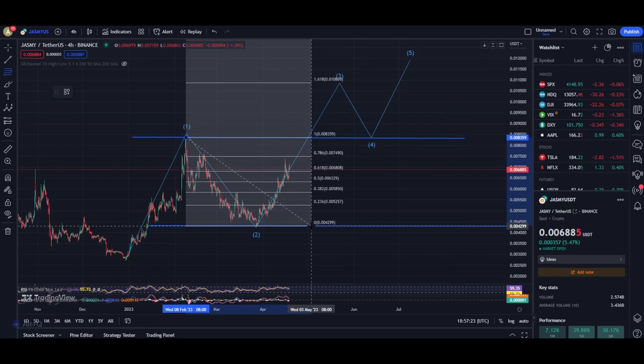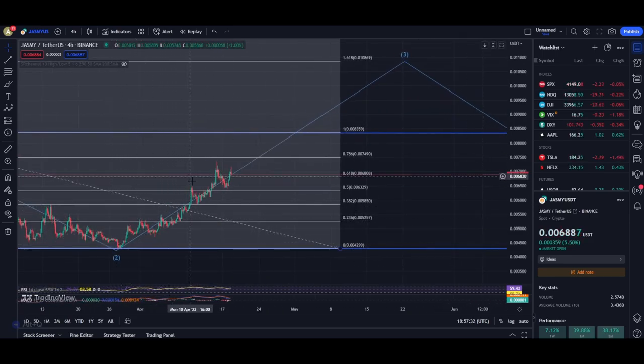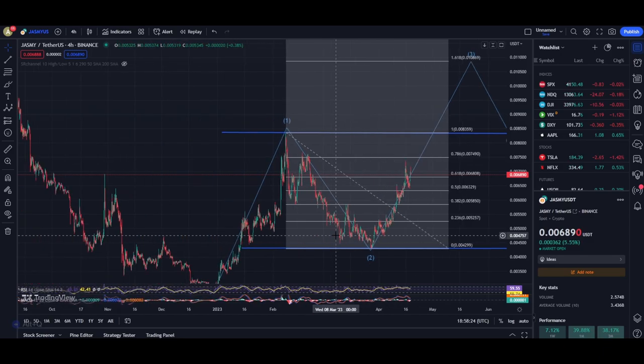I'm going to be drawing some Fibonacci retracement levels so we can know much better about what's happening. Zooming in, you can see we are forming some crazy 1-2-1-2 setups — a first wave up, second wave down, first wave up, second wave down — and the pattern is repeating again and again. At this moment we are facing some difficulty breaching the level at about 0.0068, but I personally believe this support level is going to hold. The next short-term price target is to break through the Wave 1 high at about 0.0083, and once it breaks above that I expect an instant move to the upside with Jasmine creating new recent highs.